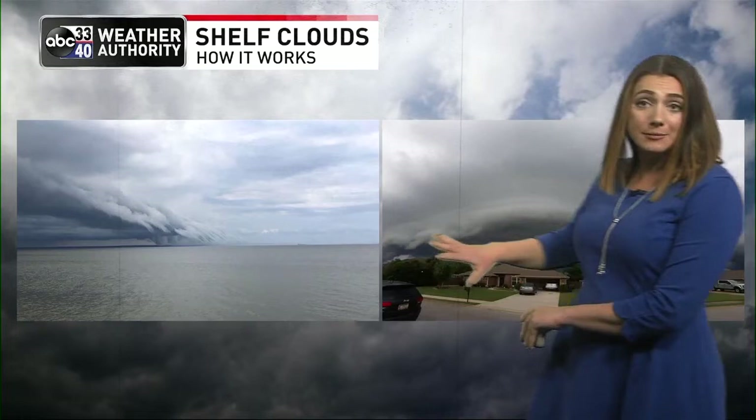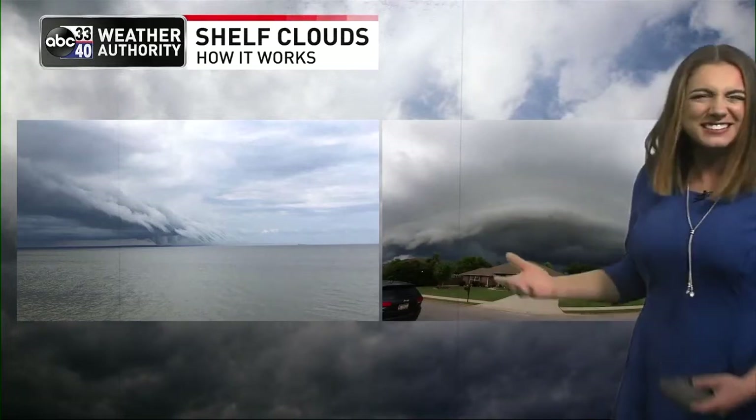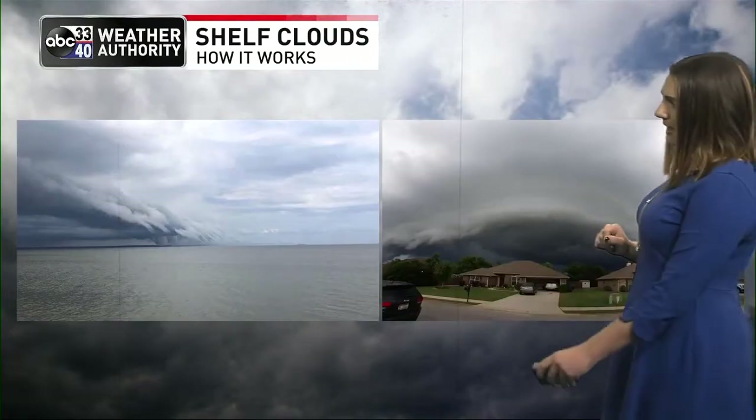You all send us all kinds of pictures of clouds all the time, but one of the most popular types of clouds we get are shelf clouds. You can see them pretty much anywhere — over water, or just on a warm, humid day. James calls these creepy-looking clouds because they can look scary, but these don't necessarily mean that the weather's bad.